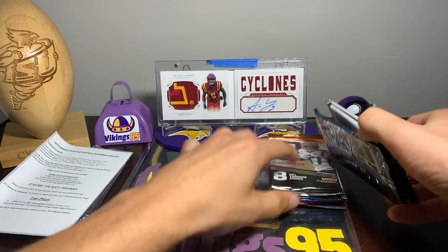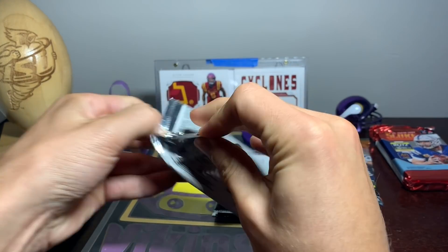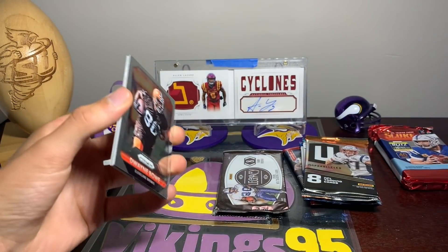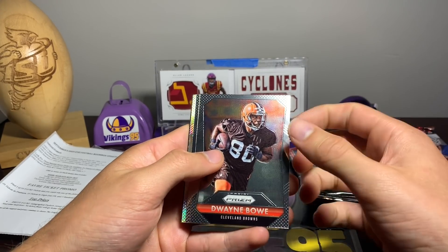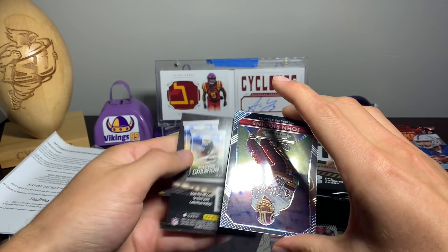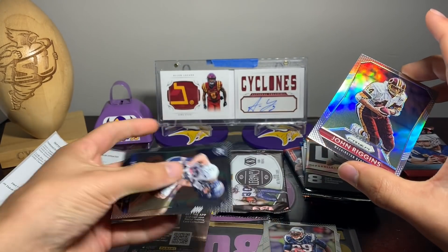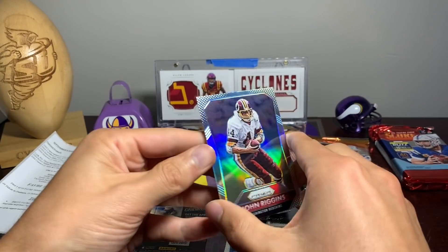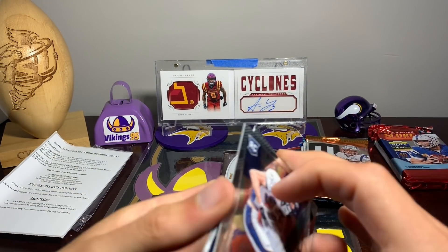I'm going to start with that Prism pack. I've actually had better luck recently with Boombox high-end. Out of the Prism: Dwayne Bowe, Le'Veon Bell, Garrett Blount - look at that, we got the John Riggins Prism! That is a nice Prism card, says Prism on the back, beautiful looking card. We also have a rookie - Jordan Taylor - but nothing too fancy out of that, just a couple base and a rookie.